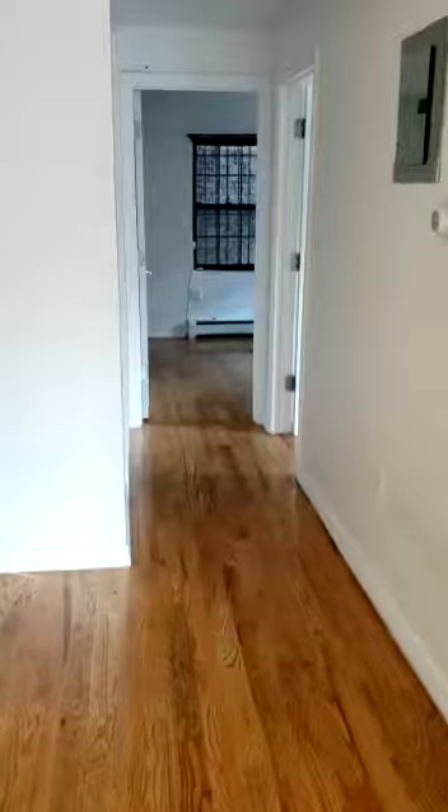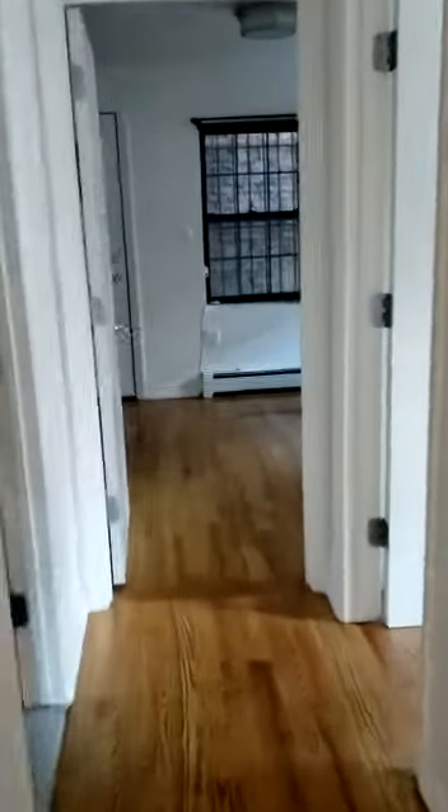It's pretty spacious in person with lots of natural light. Moving forward — this is a duplex. Sorry the lights are not on here, but this is one of the bedrooms.